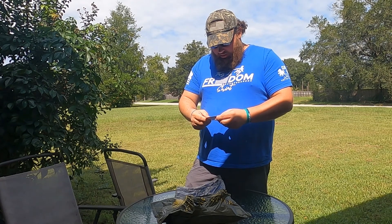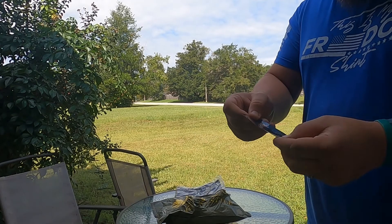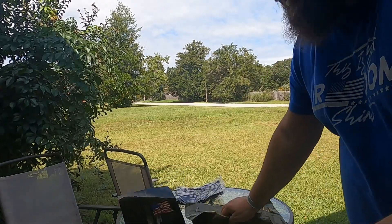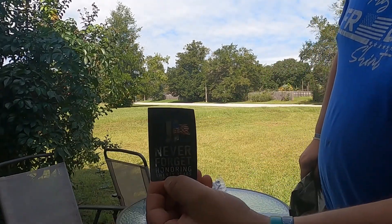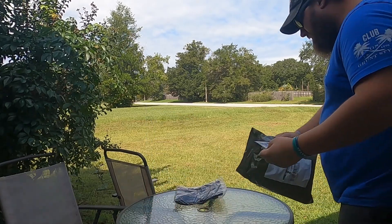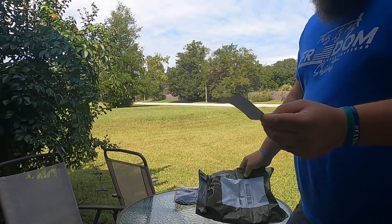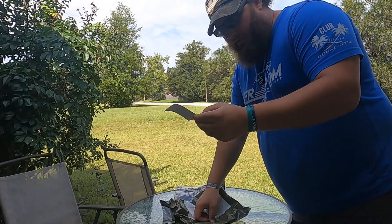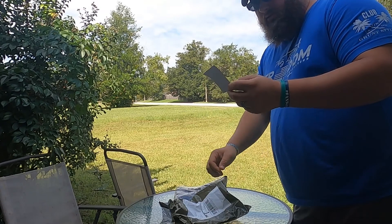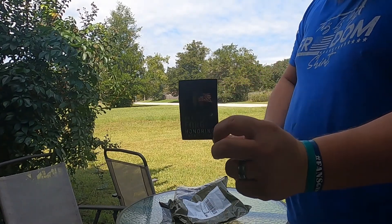Oh, nice. So this shirt is honoring what happened 20 years ago — the Twin Towers. It says 'Never Forget, Honoring 20 Years.' It's got the Twin Towers and a flag, and it's got the Empire State Building and the New York skyline behind it.